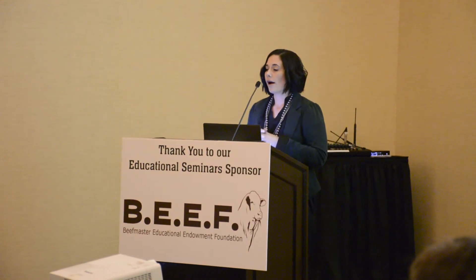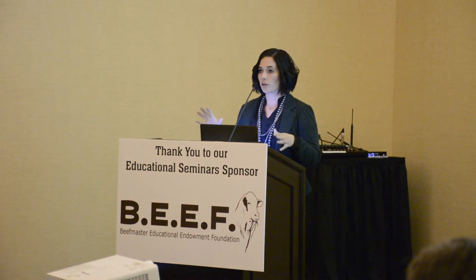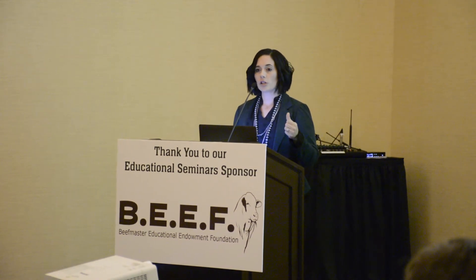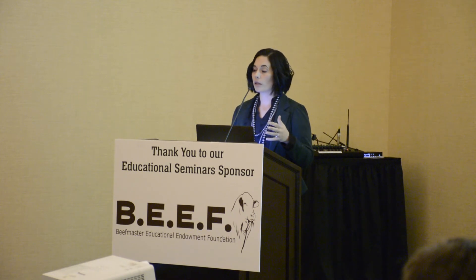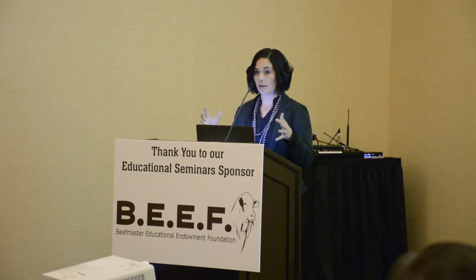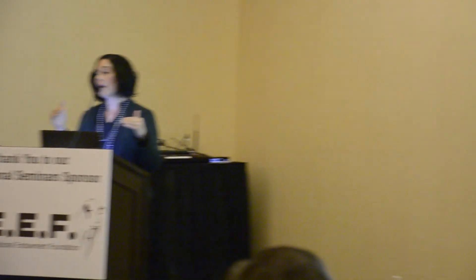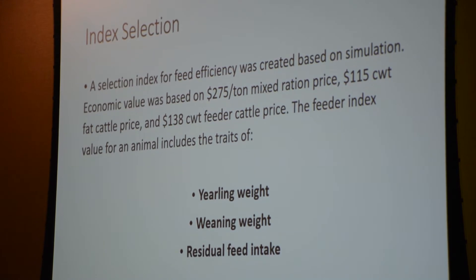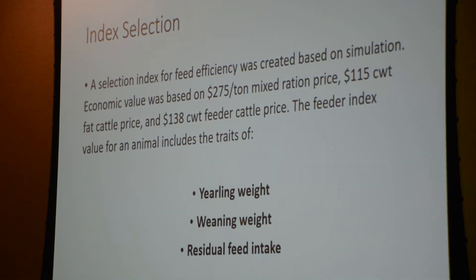We also created an index. Especially for a trait like feed efficiency, where you can really go down a bad path if you're single-trait selecting, index selection is a really great alternative because you're selecting on many traits at once and it keeps them in balance. You're also able to make better progress through index selection than by single-trait selecting on all those different traits.